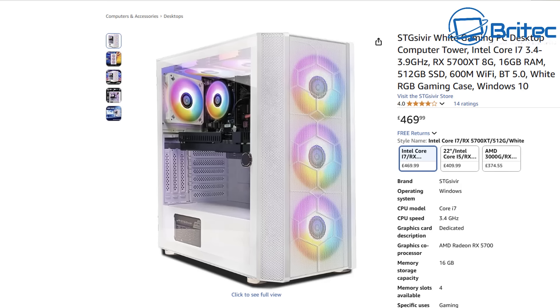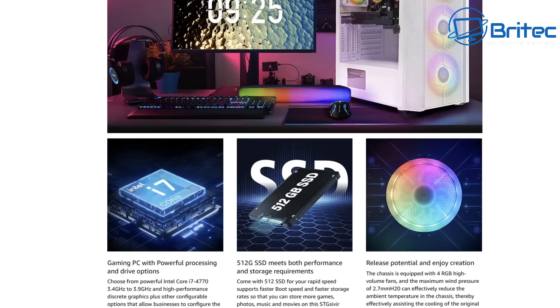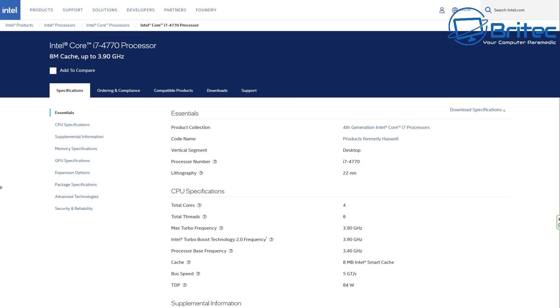They pick up old CPUs pretty cheap, build cheap PCs, and make maximum profit. That's a problem when you're not disclosing it and you're trying to mask the truth. You can see right here: 'Choose the powerful Intel Core i7 4770' — that is an old CPU released in June 2013, and they're putting it across as a new system.